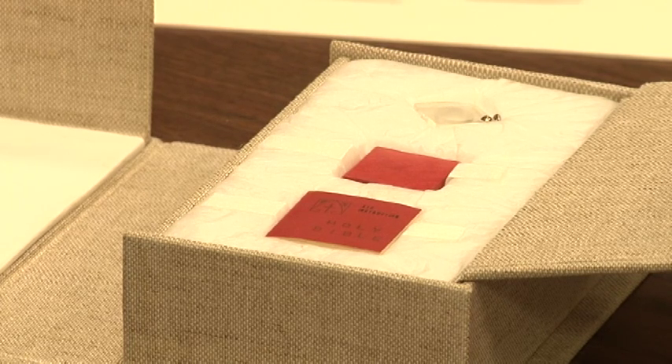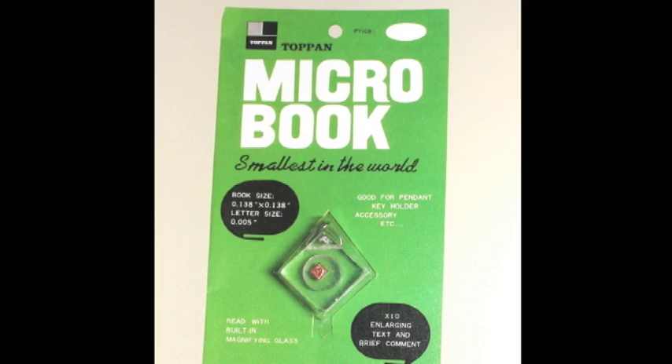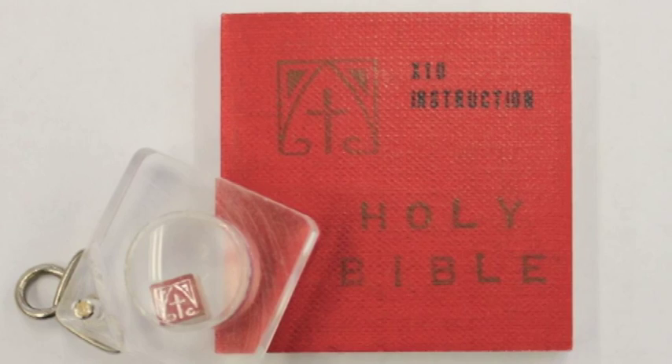At about four millimeters, it was made to be sold at the 1965 World's Fair. It was thought to be the smallest book in the world at the time, made to show off their tiny printing technology. It had been paired with one that was larger, that had the same text ten times larger, sold as a pair so that there was one you could read.